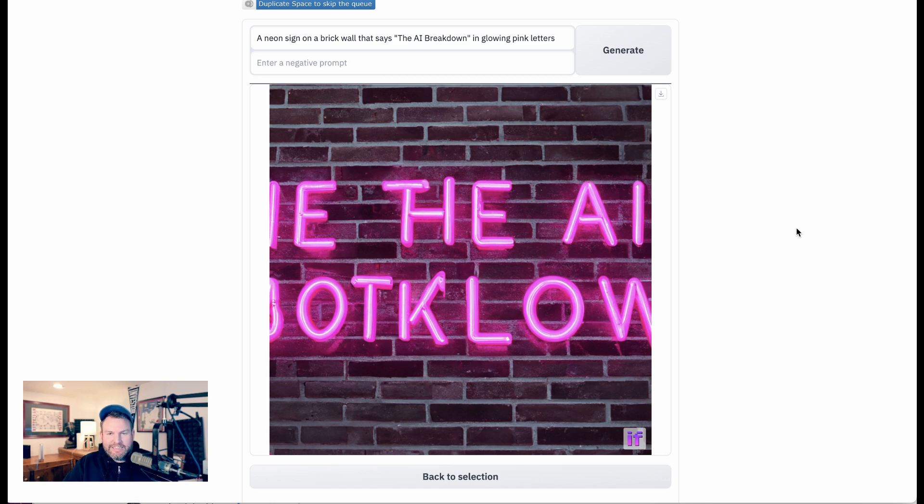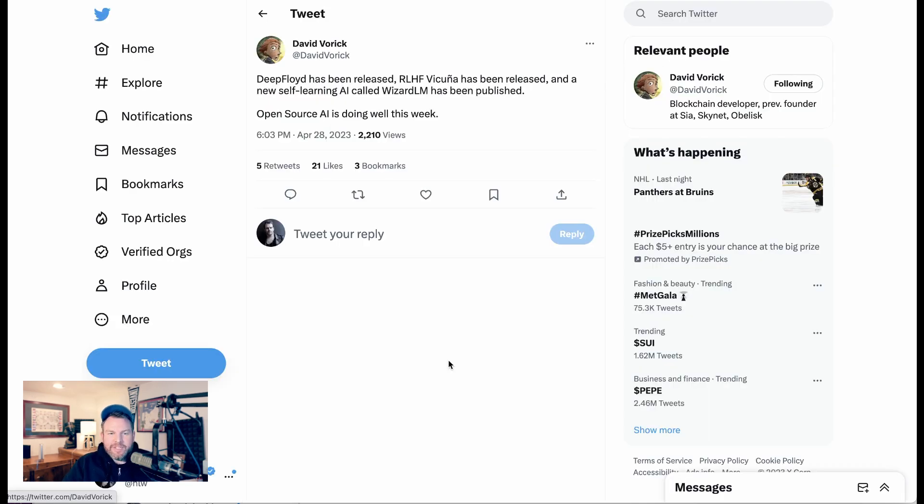It's been a year of these models existing in a really usable way. Anyway, that's it for today. Hope you enjoyed this. Go check out Deep Floyd IF — it's available on Hugging Face, and I'll include a link in the show notes or video description. Until next time, peace.